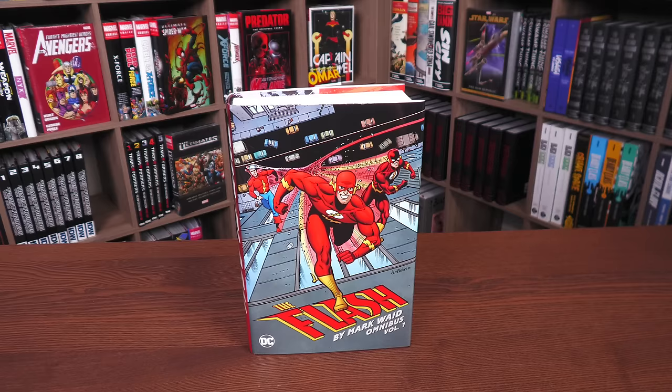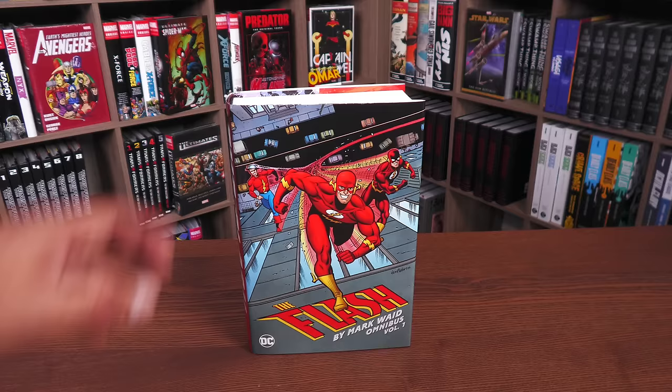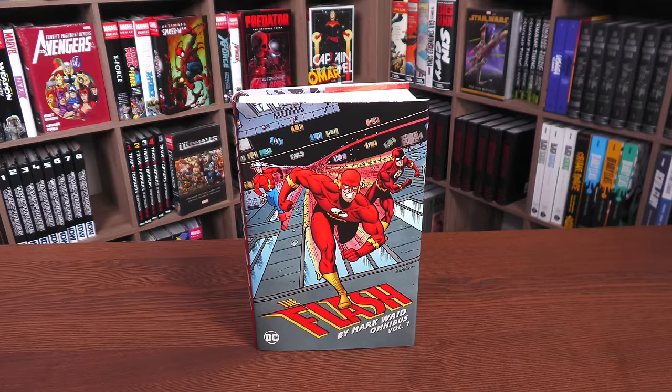Welcome back everybody. Here we have The Flash by Mark Waid Omnibus Volume One. I love when it's a Volume One — it always gives me hope for more volumes. If you've been watching my channel for a while, you know this has been one of my most wanted DC omnis for years, and here it finally is: Mark Waid's run on the Flash, the very beginning.